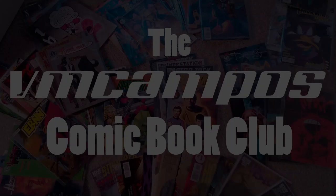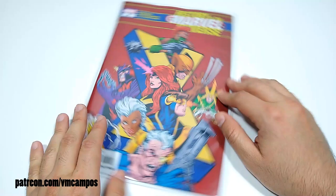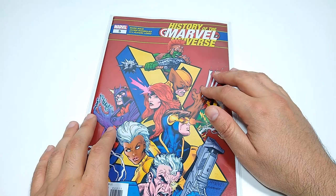Another month, another comic haul. Hey everyone, it's VM Campos, comic book fan. Welcome to another monthly comic haul. These are the comics that I picked up this month that I thought were cool for various reasons. Tell me what you think about them in the comments.